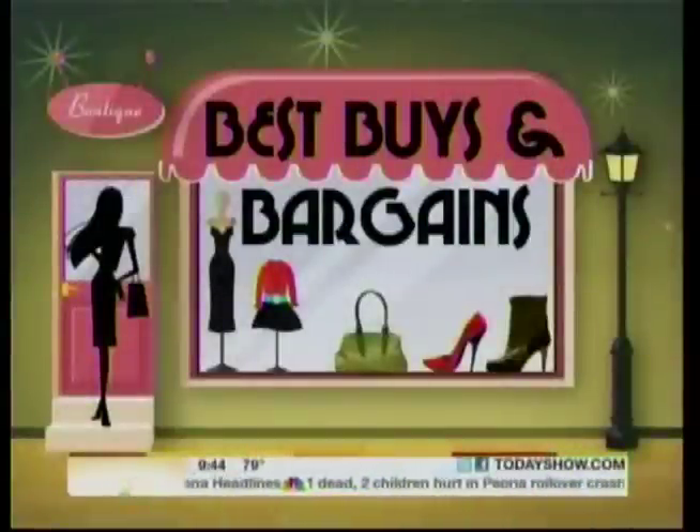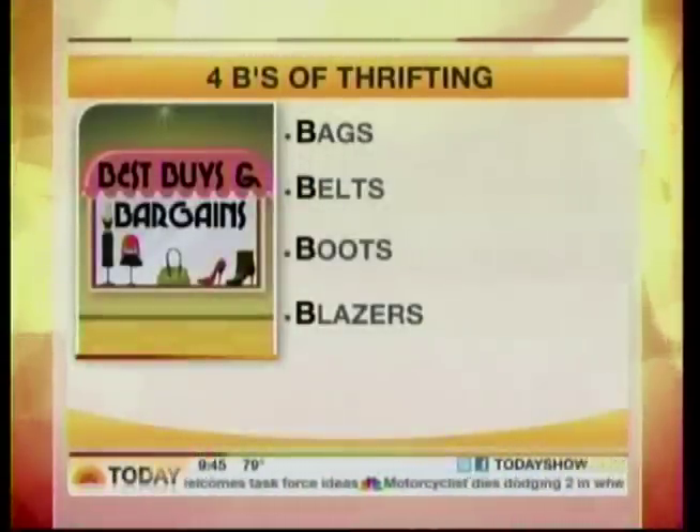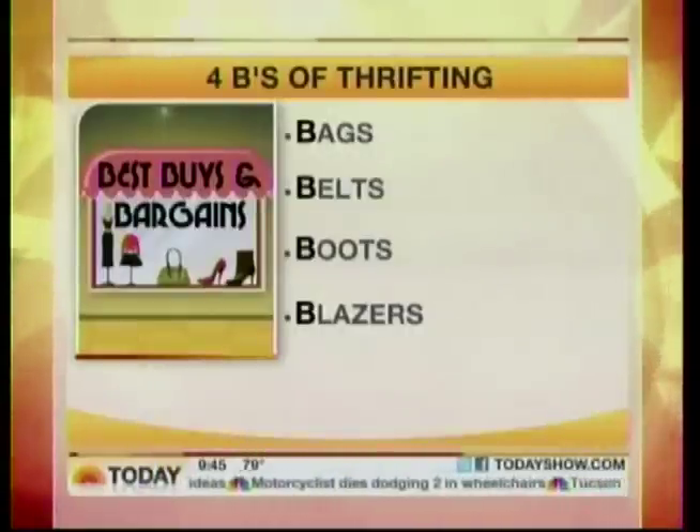Explain the four Bs of thrifting. Well, I visit a vintage store — I try to in every single city I visit. I go there before the mall. Sometimes I'm overwhelmed as well. So I really suggest that you look for accessories and outerwear. The four Bs are belts, bags, boots, and blazers. And I'll explain why.